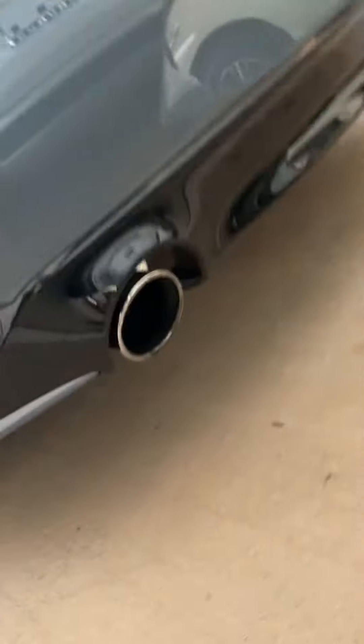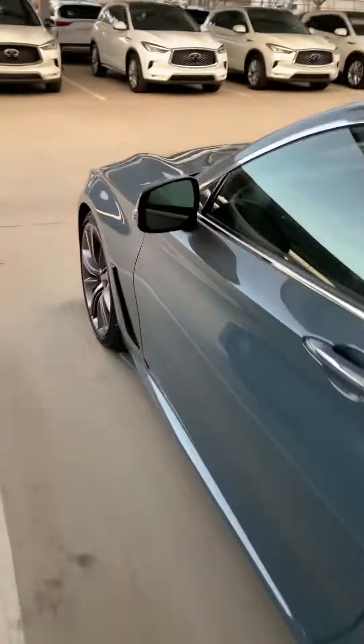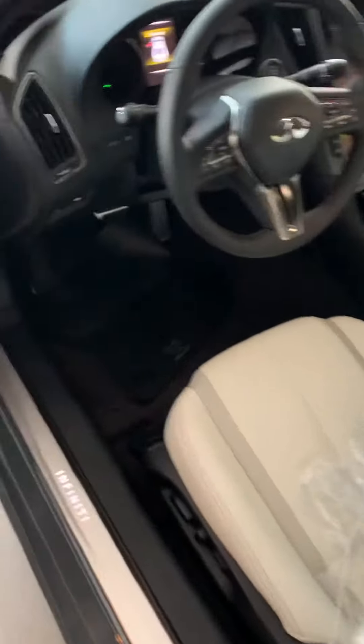It comes with the axle-back exhaust, and it also has the cold air intakes supported by AMS. On the inside you have this nice white leather seat combo, the red stitching only distinct with the Red Sports, and it comes standard with the darker chrome.